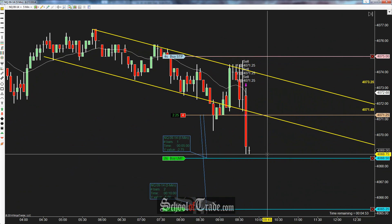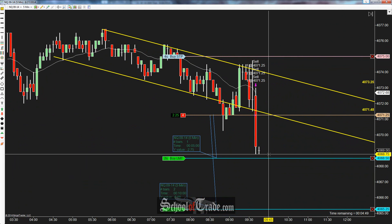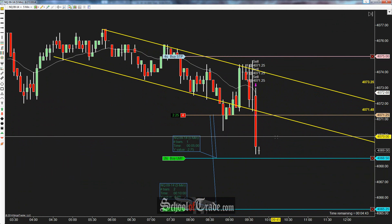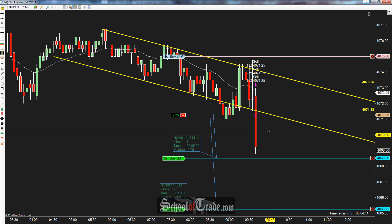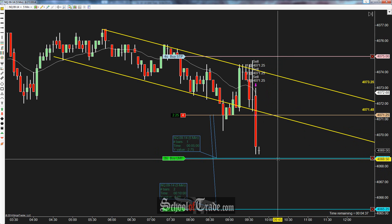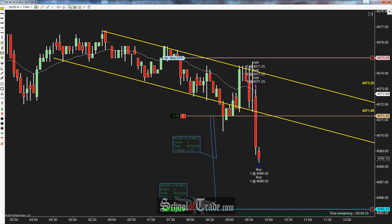Coming one tick away from our target — looking for the 50s. We came one tick away already before and now we're coming back down again. This was the kind of bar we were looking for: a big bearish candle showing strength to the downside. Just want to see a little follow-through to push this down one more time. Once we get that first target filled at 68.50, we'll be moving our stop to break even for the remaining two contracts.